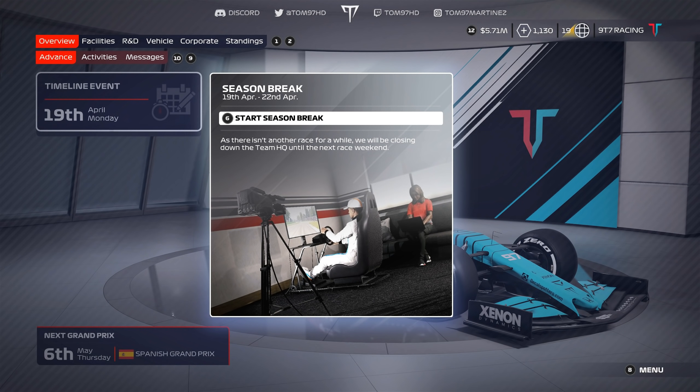Welcome back everyone to some more F1 My Team, and today we're here for round number three of season number three — the Spanish Grand Prix.